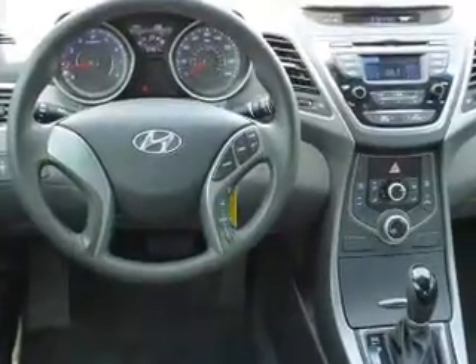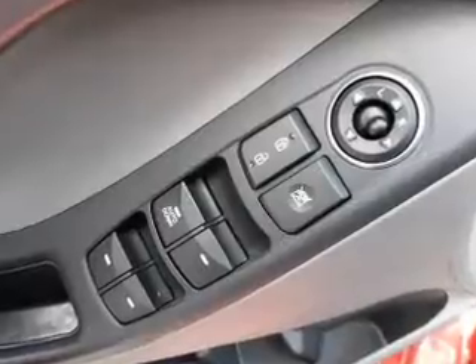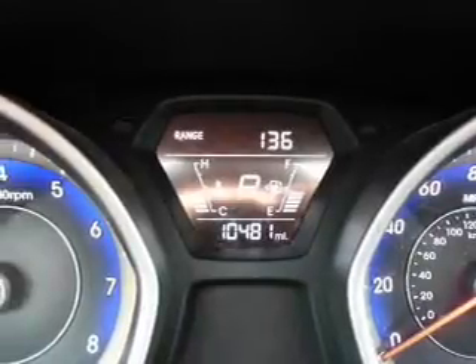Inside you'll find Bluetooth connectivity, an auxiliary input, steering wheel controls, curtain head airbags, front airbags, side airbags, side impact door beams, child safety locks, iPod integration, cruise control — great quality at a great price.